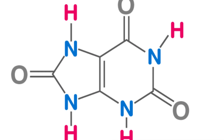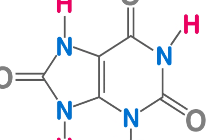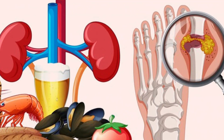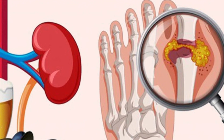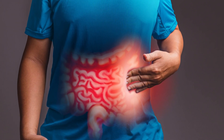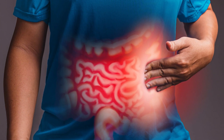First off, let's understand what uric acid is and why it's important to reduce its levels in your body. Uric acid is a waste product that's formed when purines — which are natural substances found in many foods and in your body cells — are broken down in the digestive system.